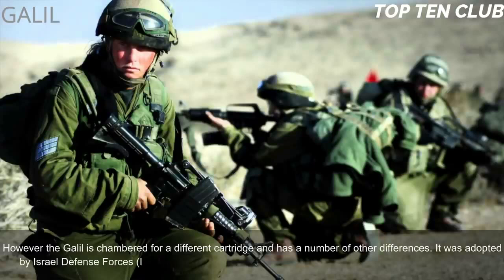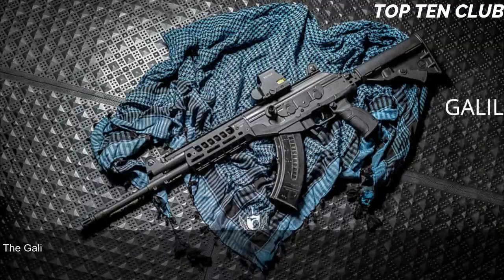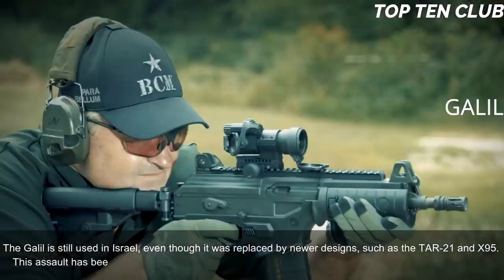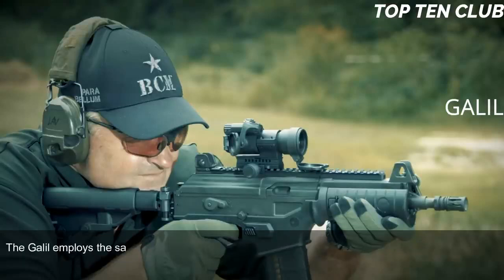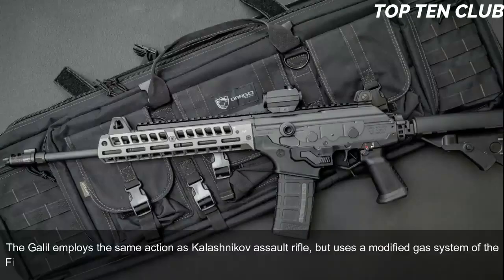The Galil is chambered for a different cartridge and has a number of other differences. It was adopted by the Israel Defense Forces (IDF) in 1972 and was a standard-issue infantry weapon until the early 1990s. The Galil is still used in Israel even though it was replaced by newer designs such as the TAR-21 and X95. This assault rifle has been exported to a number of countries and is still used in more than 30 countries.